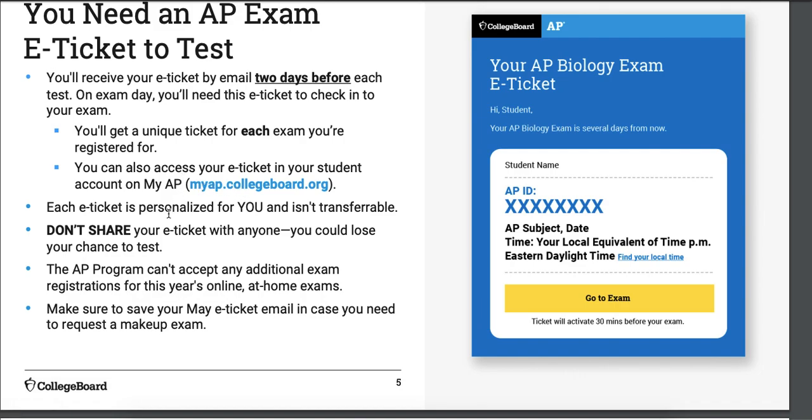The e-tickets are personalized to you. A friend can't text you asking for your ticket ID — it doesn't work. They have to have their own. If multiple people use the same ticket, all the tests are invalidated and there's the potential that you'll be barred from taking any future AP exams. So keep it secret.